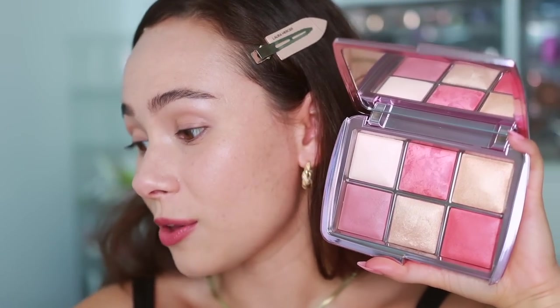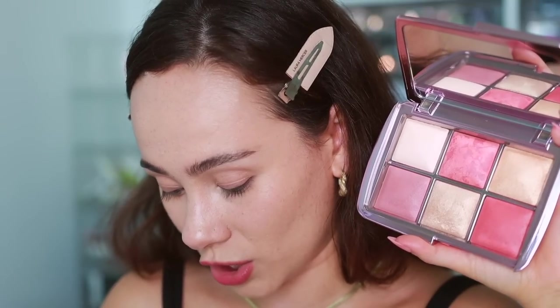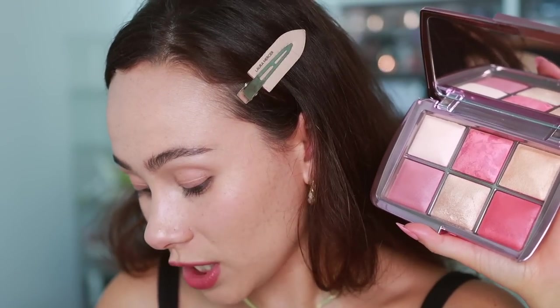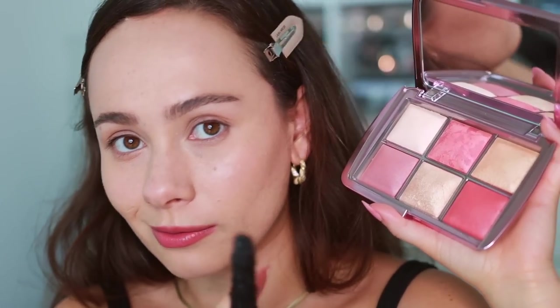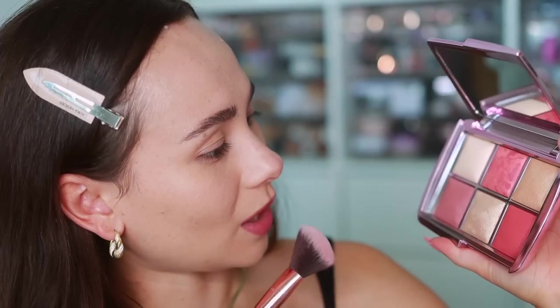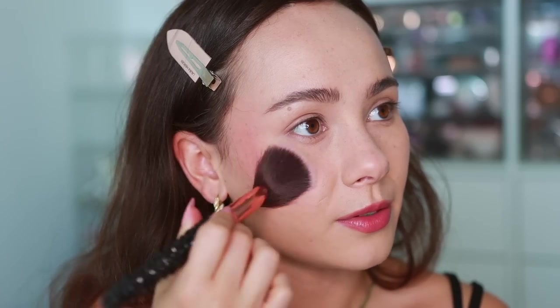I didn't even put bronzer on because I wanted you to see the true color of the products and how deep these lean on the skin and how pigmented they are. Hourglass is known for not being very inclusive, and this launch — honestly, they're just getting rid of extra product. I'm pretty sure they had excess stock and are moving it through, which I'm fine with because it's a random spring launch. Okay, we're going to start off with mood flush blush — I love this one, it's one of my favorites, a great everyday blush.